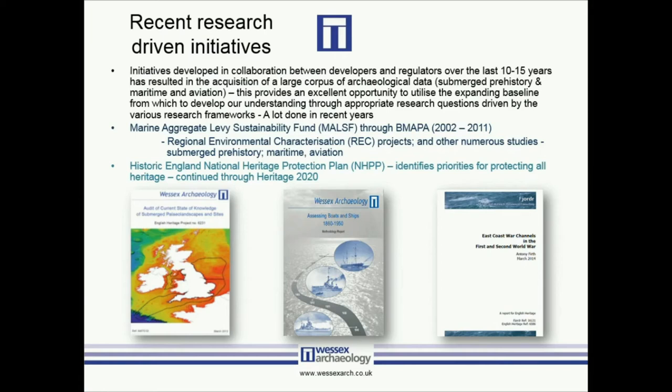To give a few examples of recent research-driven initiatives — and by recent I mean the last 10 to 15 years — there has been collaboration between developers and regulators which has resulted in the acquisition of a large corpus of archaeological data right across the board, from submerged prehistory to modern-day aviation archaeology. This has provided an excellent opportunity to utilise the expanding baseline to develop our understanding through appropriate research questions driven by the various research frameworks. You find that most project designs and written schemes of investigation are now starting to include a lot more research-based questions and objectives.